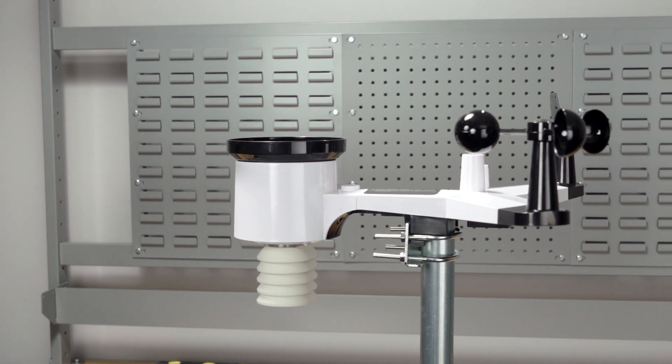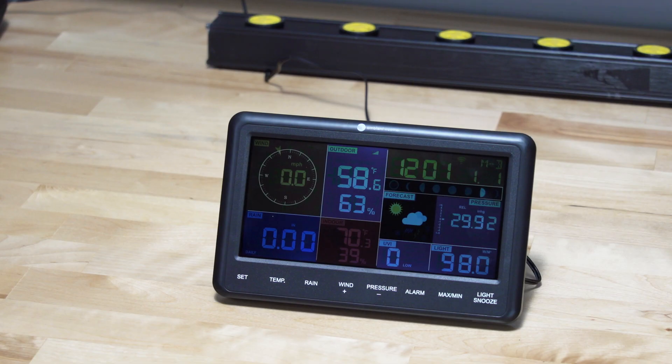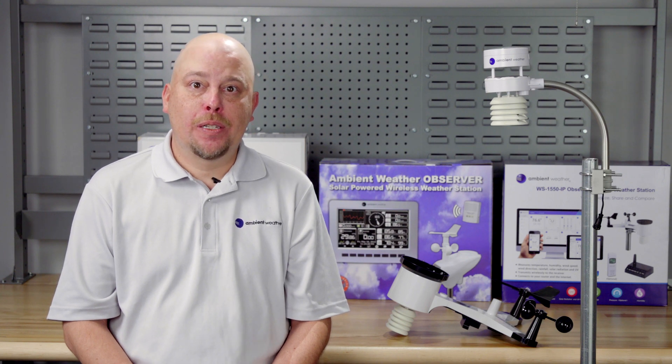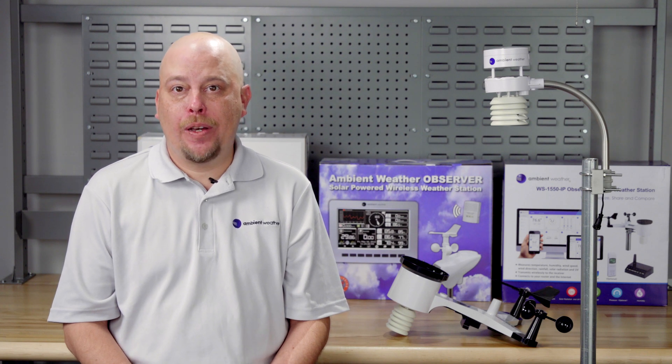The WS2902C is the perfect choice for an entry-level station. It includes a basic console and connects to the internet. With a traditional anemometer, a full complement of sensors, display, and an affordable price, the WS2902C provides great value.